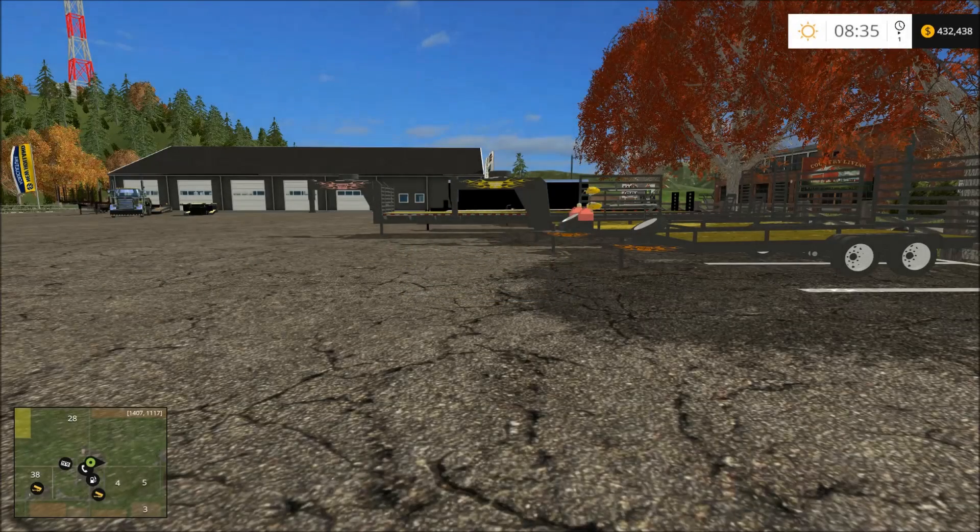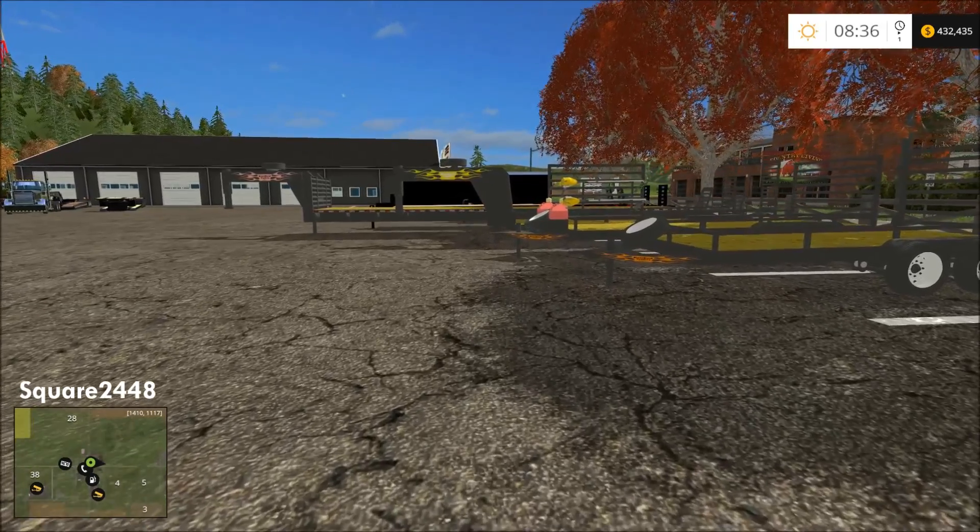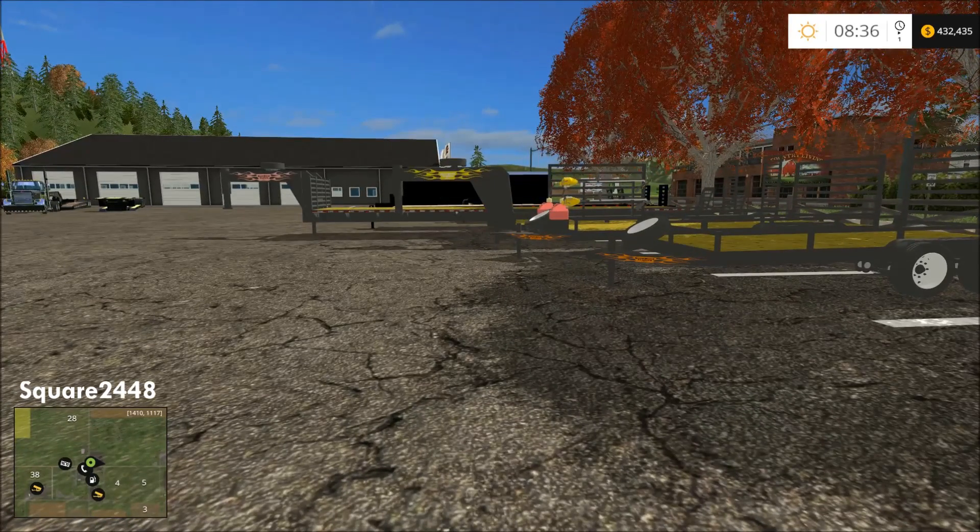What's up guys, this is Square2448 with a Farming Simulator 2015 video. Today I will be showing you my top 15 favorite trailers in FS15. There's a variety of trailers from gooseneck to bumper pull to semi trailers. Let's get started — we'll be going through them and I will be hooking some up to the truck and showing you them.